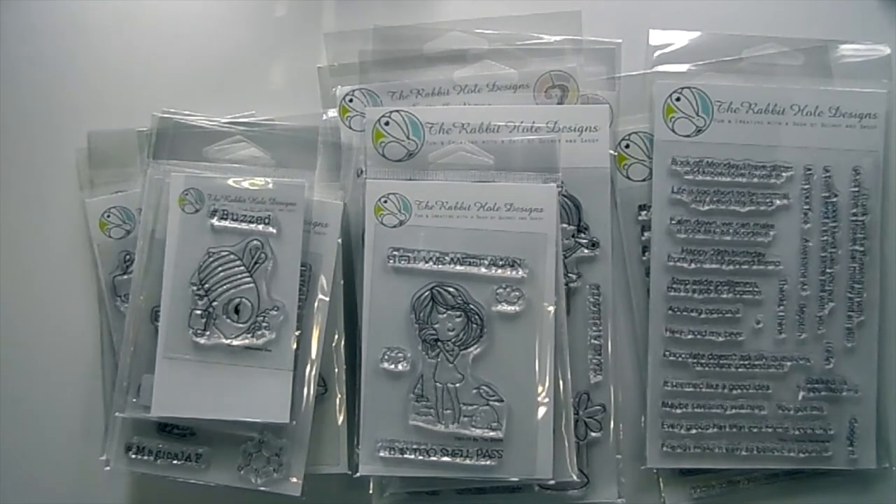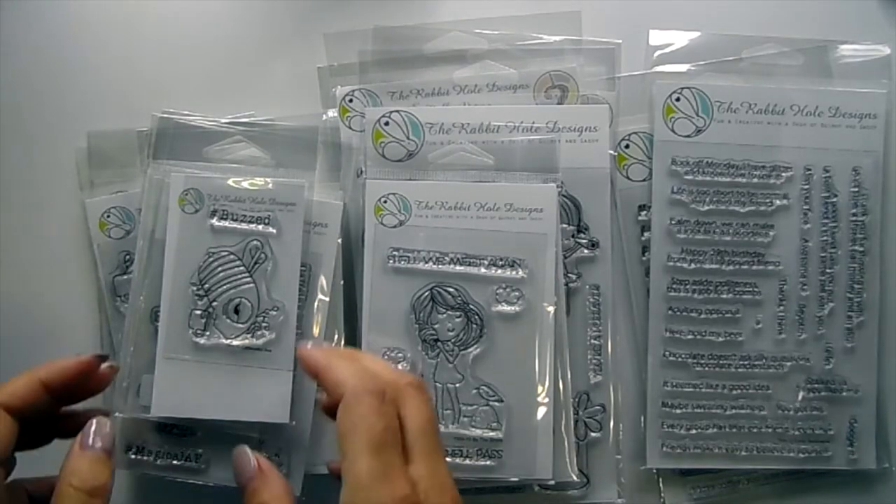Hi guys, it's Jamie with Not Too Shabby. I'm here to introduce you to a new company, Rabbit Hole Designs. When I saw their stamps I had to bring them in — they are just so cute. I really love their caffeine line, so I'm all about coffee stamps, and I'm going to share those first.